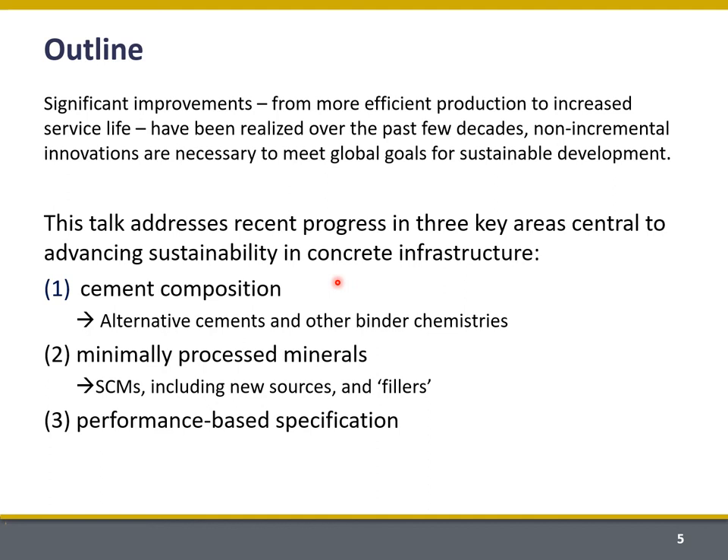My talk today is going to focus on three areas that I think are critical to achieving these goals. One is variations in cement composition, including using alternative cements and other binder chemistries. Two is looking at minimally processed materials including SCMs and alternate sources of those, as well as mineral fillers like limestone — intergrinding limestone in finished cement and reducing the amount of limestone that's calcined to produce cement.